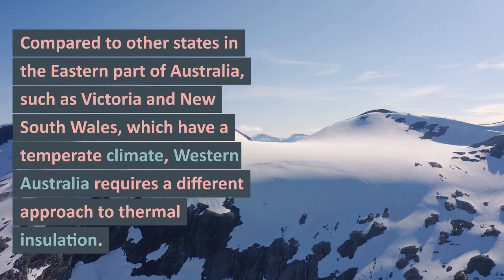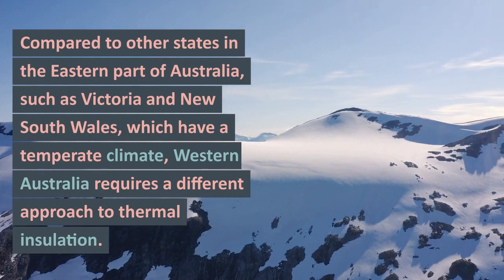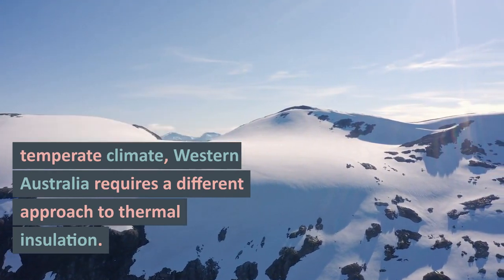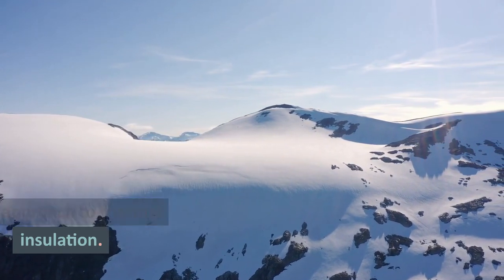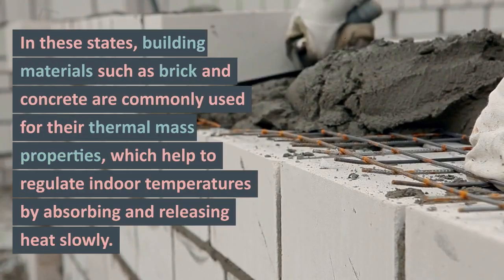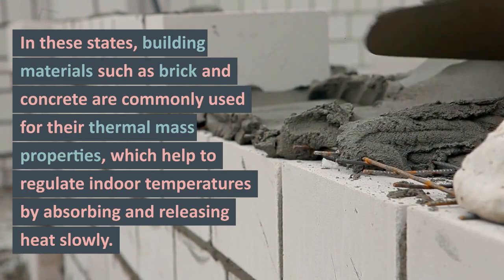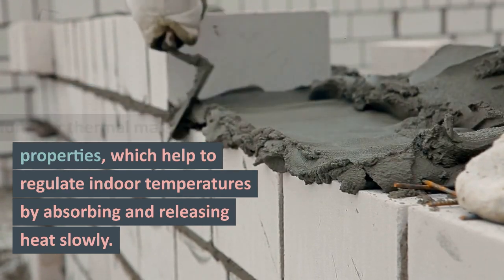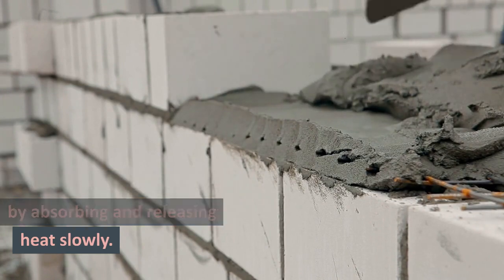Compared to other states in the eastern part of Australia, such as Victoria and New South Wales, which have a temperate climate, Western Australia requires a different approach to thermal insulation. In those states, building materials such as brick and concrete are commonly used for their thermal mass properties, which help to regulate indoor temperatures by absorbing and releasing heat slowly.